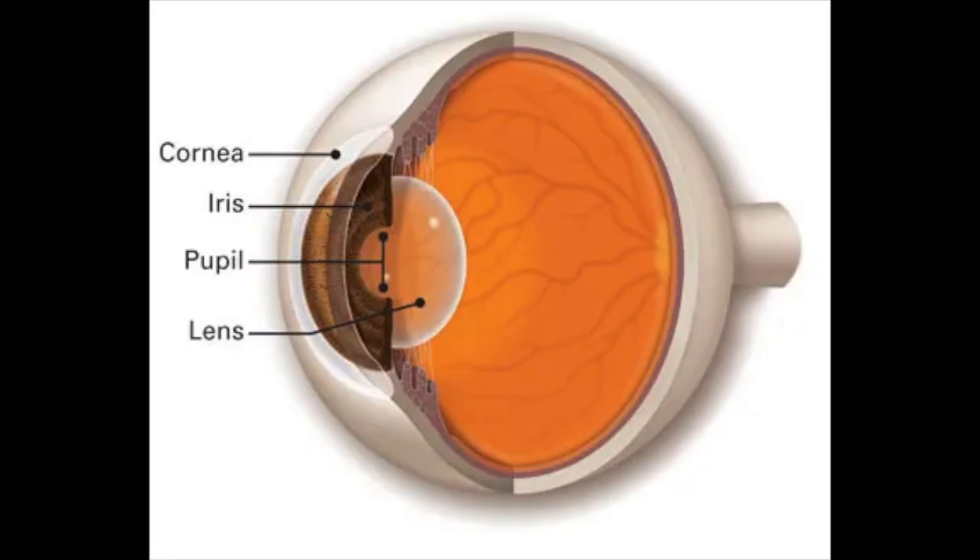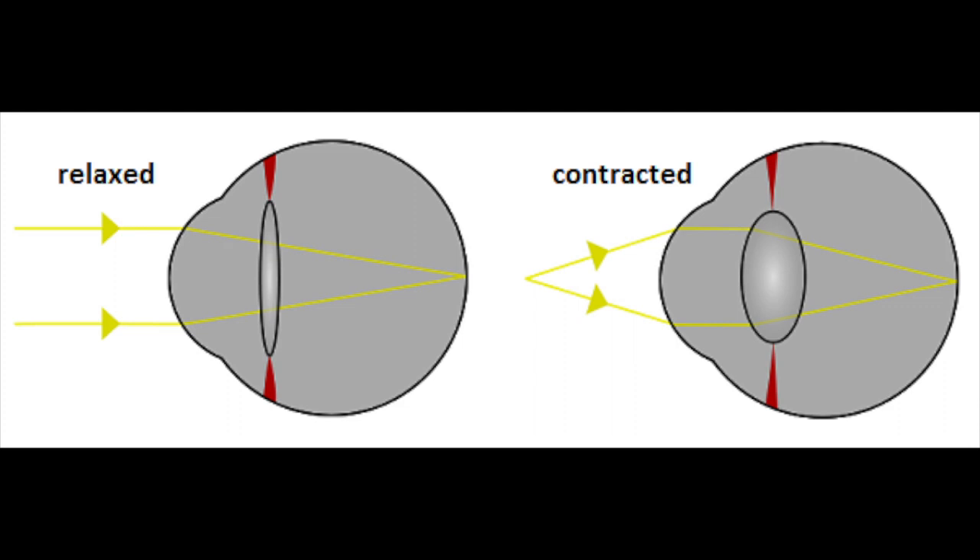We are all born with a lens inside our eye, and for the most part, this lens is crystal clear when we are born and well into our teens and 20s. This is the lens that's responsible for helping us focus, so your lens is why you can read without needing reading glasses, and if you do wear glasses, your lens is why you don't need bifocals to focus at near.